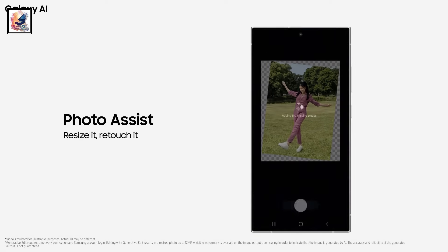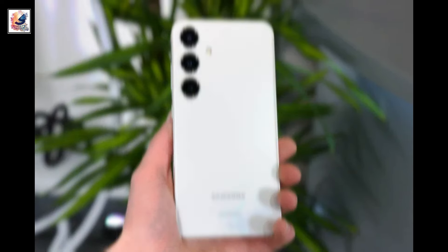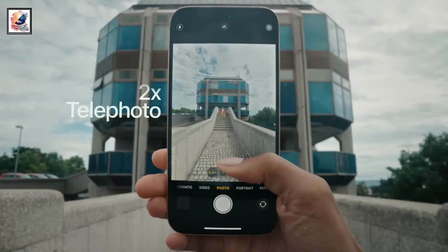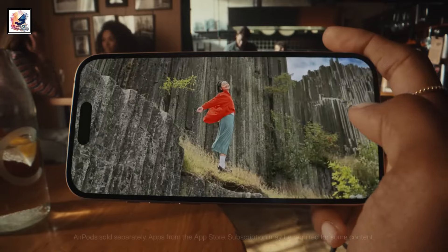The video link is also available in the video description and the i-button. The Galaxy S24 comes with a triple camera setup in the back: 50MP main camera, 12MP ultrawide, and 10MP telephoto lens with 3x optical zoom. The iPhone 15 comes with a dual camera setup in the back: 48MP main camera and 12MP ultrawide.